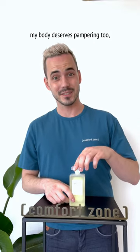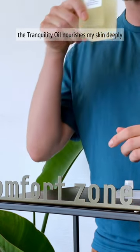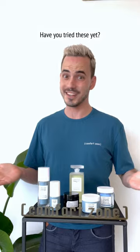And of course, my body deserves pampering too. The Tranquility Oil nourishes my skin deeply and the scent is just divine. Have you tried these yet?